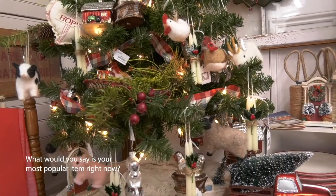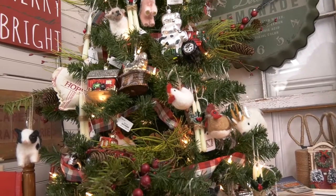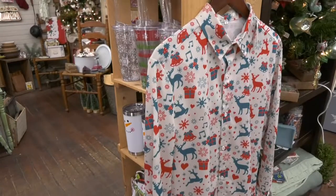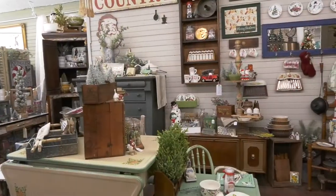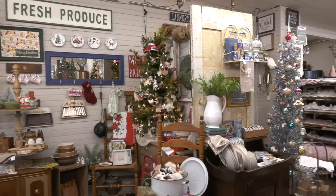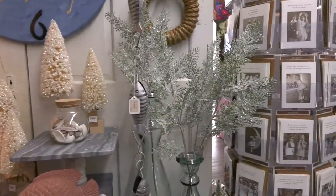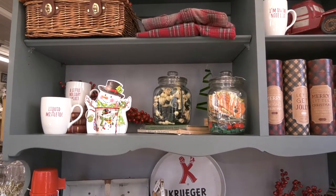Right now with Christmas, the gnomes are doing really well this year. Our little gnome guys are all around, and ornaments — lots of ornaments right now. We've had a lot of early shoppers and early Christmas presents. We're not typically doing gift wrap this time of year, but a lot of our customers are asking for it, which we do complimentary, so we're doing a lot of that early this year.